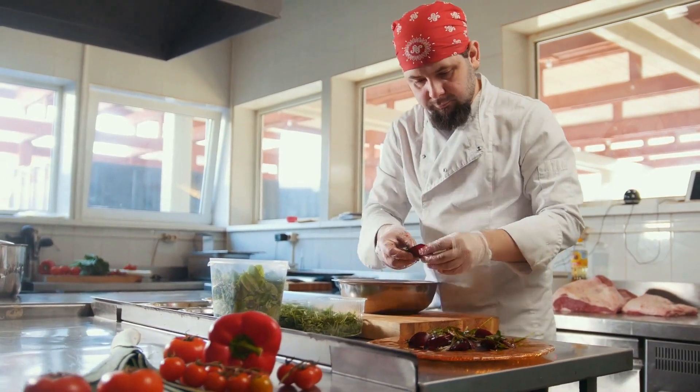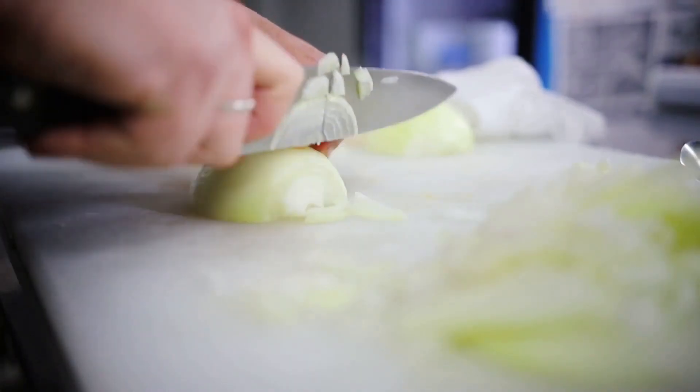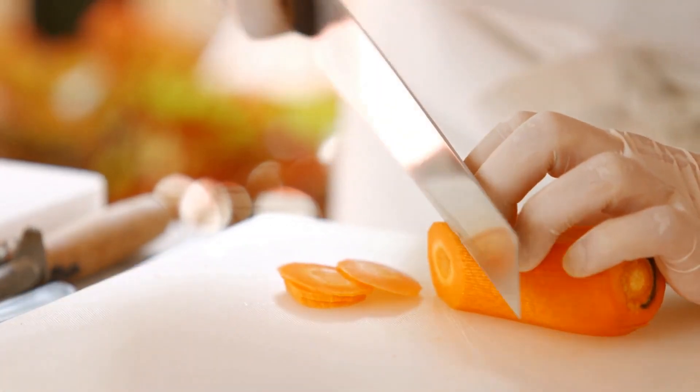Master chefs possess a wide range of techniques, but here are some important ones that every master chef should know. Number one: knife skills. Mastering different cutting techniques such as dicing, julienning, and chiffonade ensures precision and efficiency in food preparation.